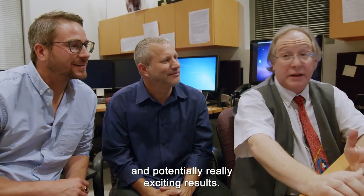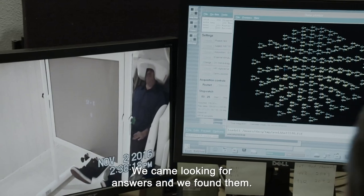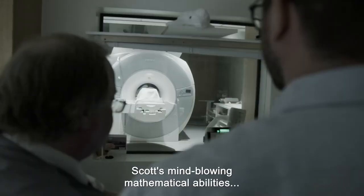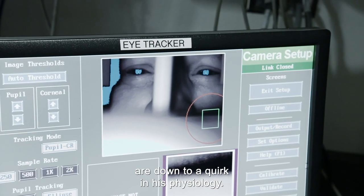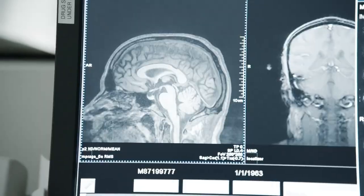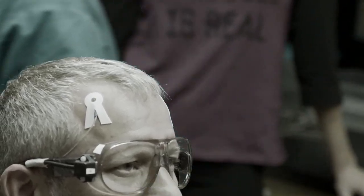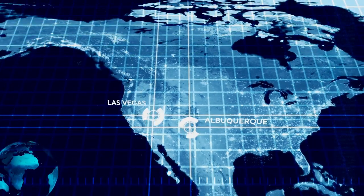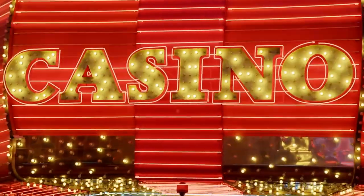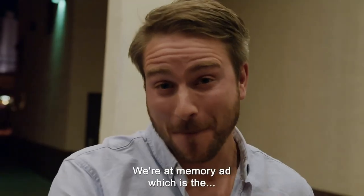I think we've got some interesting and potentially really exciting results. We came looking for answers and we found them. The science has revealed that Scott's mind-blowing mathematical abilities are down to a quirk in his physiology — his brain works in a completely unique way.